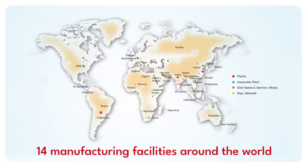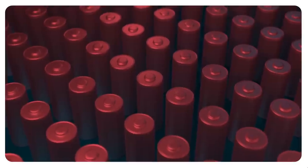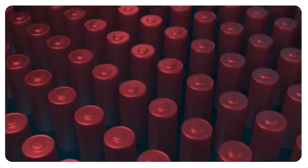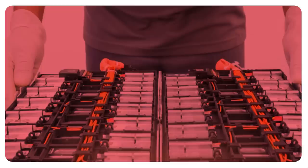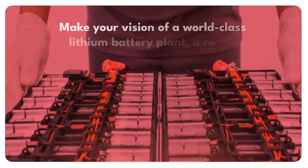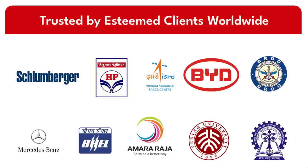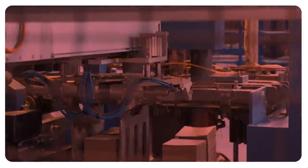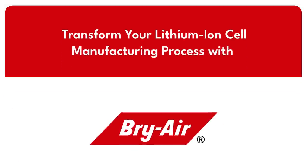With 14 manufacturing facilities around the world, including the world's largest facility for low dew point dehumidifiers, which are essential for lithium battery manufacturing, and a workforce of 1,500 plus employees, we have the expertise and resources to make your vision of a world-class lithium battery plant a reality. Our esteemed clients worldwide trust us to deliver top-notch solutions for their lithium-ion cell manufacturing needs. Transform your lithium-ion cell manufacturing process with Briare today.